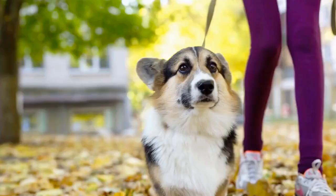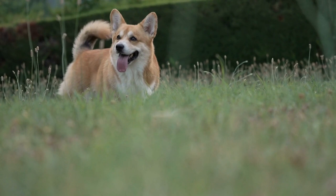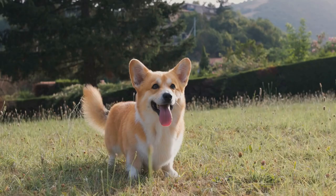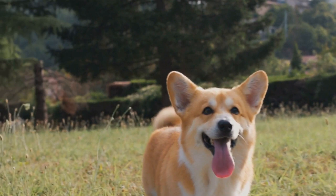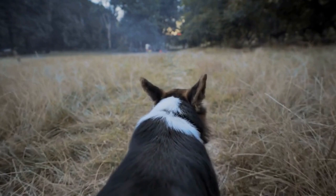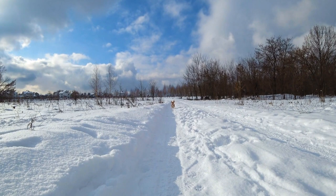Gradual Crate Training. Crate training should be done gradually over a period of time. Start by closing the crate door for short intervals while your corgi is inside, and gradually increase the time as they become more comfortable. Be patient and do not rush the process, as each dog learns at their own pace. Provide your dog with engaging toys or puzzle feeders to keep them occupied while in the crate. Additionally, make sure to take your corgi outside for regular bathroom breaks to prevent accidents and reinforce their potty training.